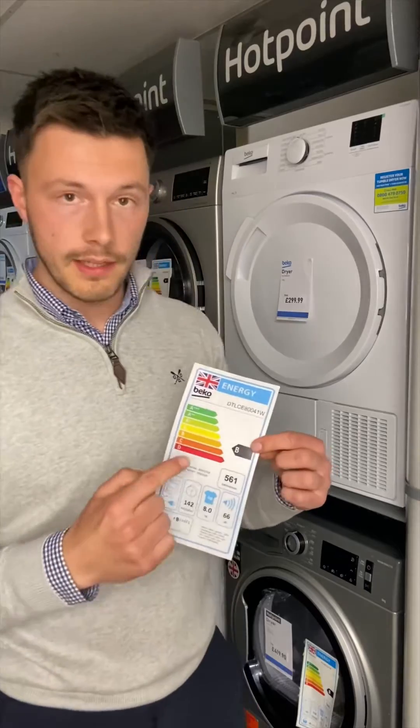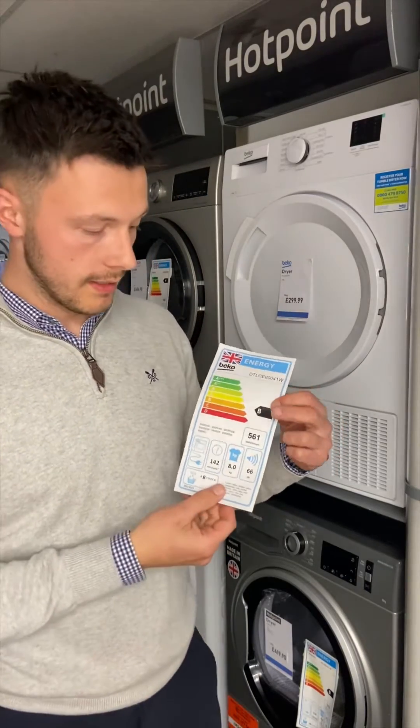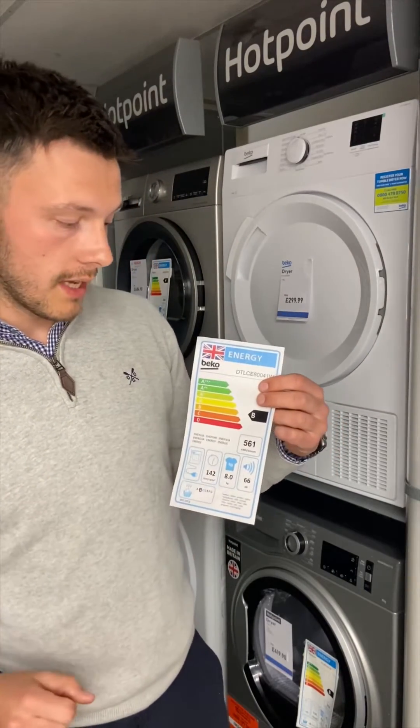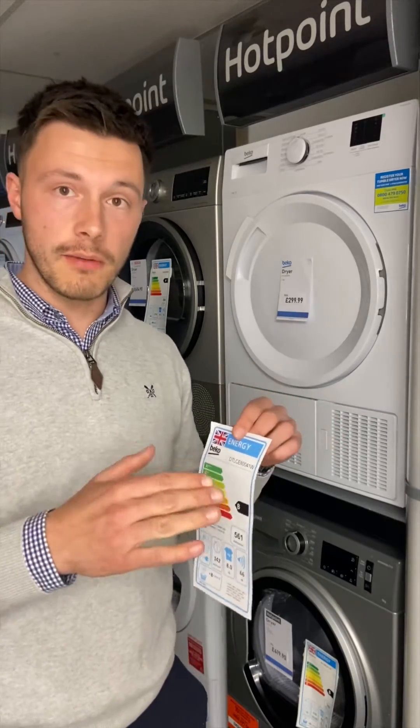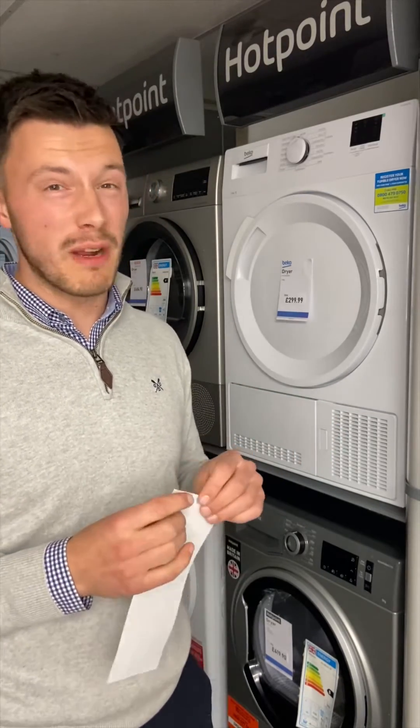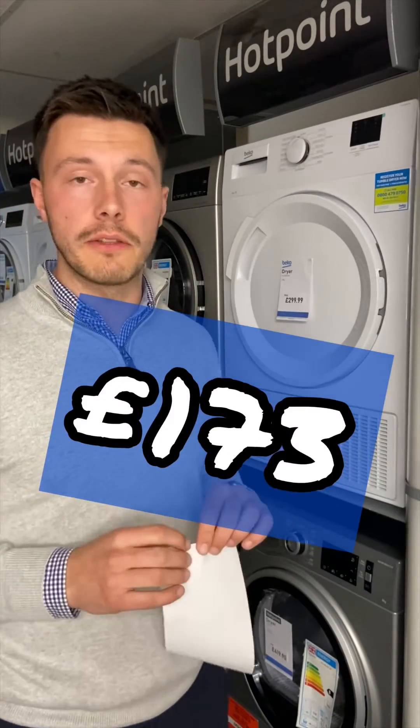Comparing that with the condenser one, you'll notice straight away that we go up to a B rating. We're still on 561 kilowatts per annum — a little bit less but not a great deal — it's around about £172–£173 per